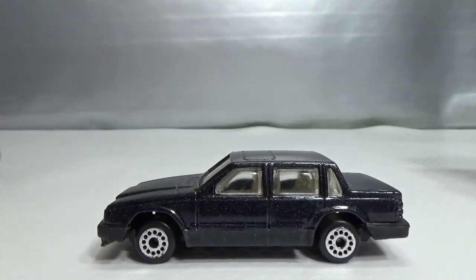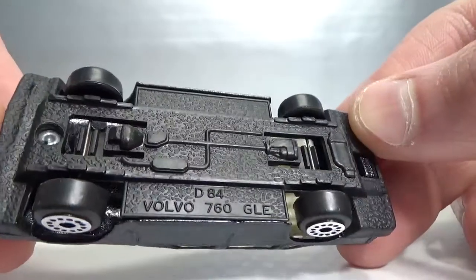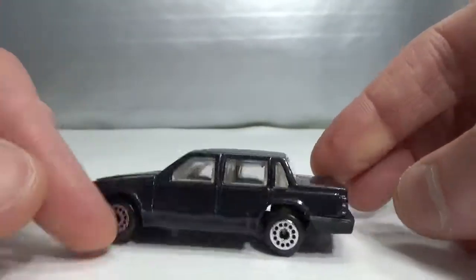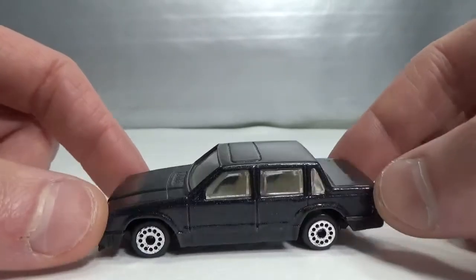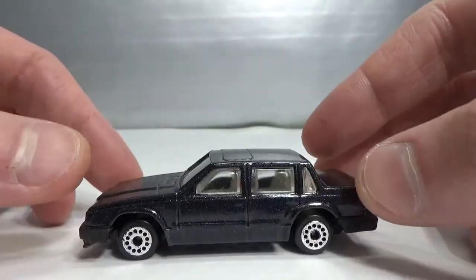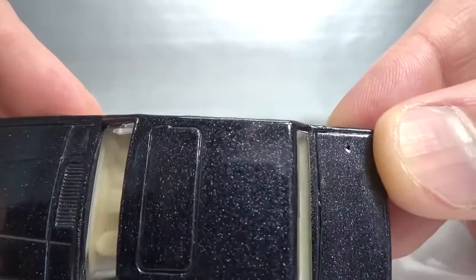Then I found this one. This is the second version I have now — I have a blue one, and this is a metallic dark gray or black version. This is a Zilmax Volvo 760 GLE. It does have suspension, very basic version of the Volvo 760 — not as detailed as for instance the Matchbox and Madrid version. I have a quite big collection of Volvo 760 GLEs, so I'm glad to add this one to the collection, even with the hole in the trunk.